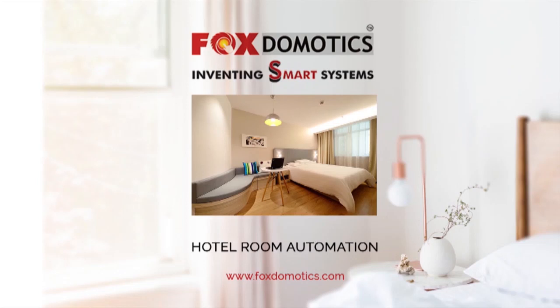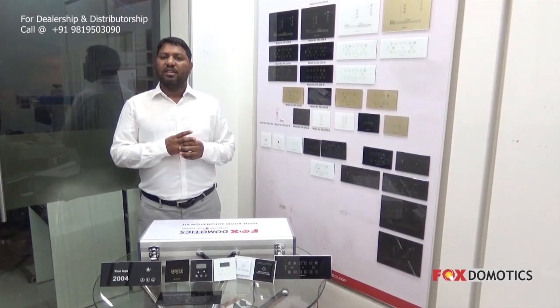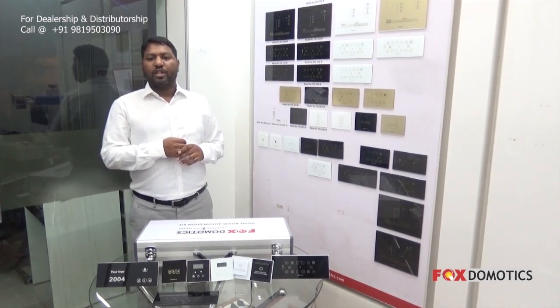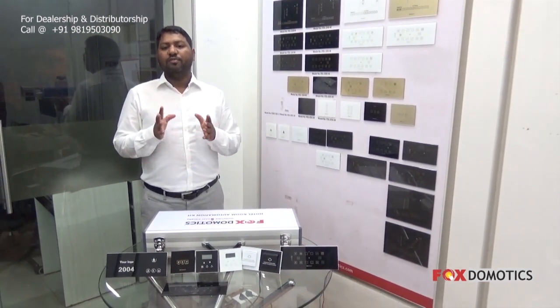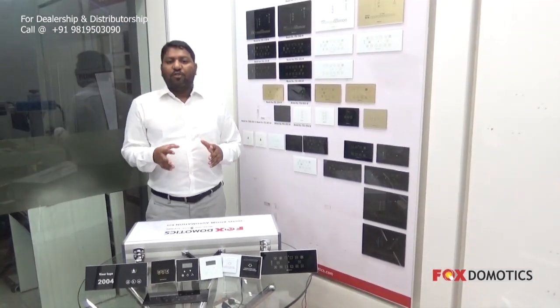Hello everyone, I am Sikandar Maniha from Fox Romotics Private Limited. Today I am going to present the hotel room automation system, or guest room management system. As we all know, hotel room automation systems are the need for today's modern-day hotel, where energy saving along with the best guest experience are a must.